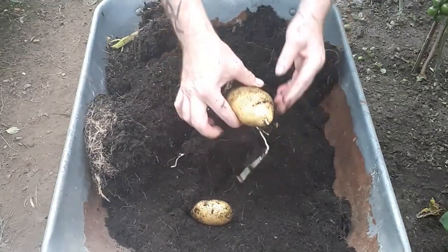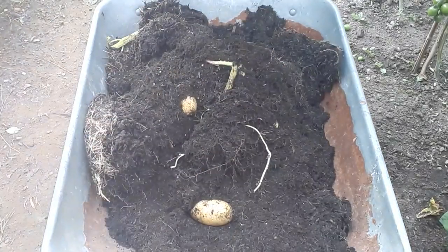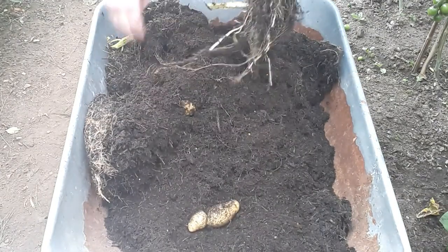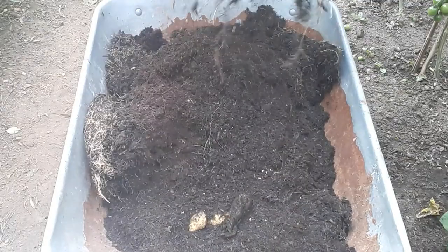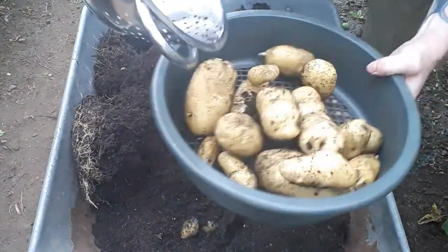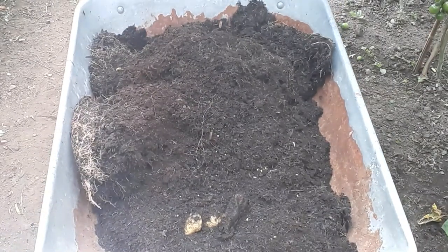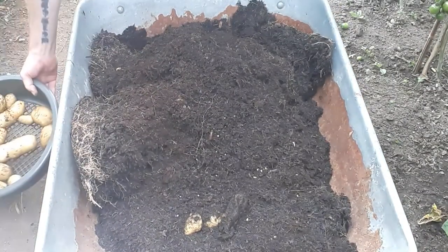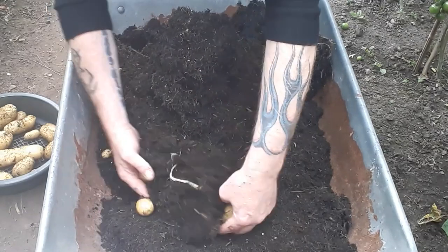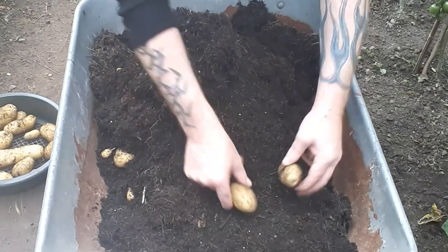And again, look at the size of that one for a second early. Let's get rid of some of these roots. I think we're going to have to put these in a bigger container - I can't believe the size of those, amazing. I think we've definitely beat that record for weight of potatoes we've had this year, and there's still more and more coming. What a brilliant harvest this is!